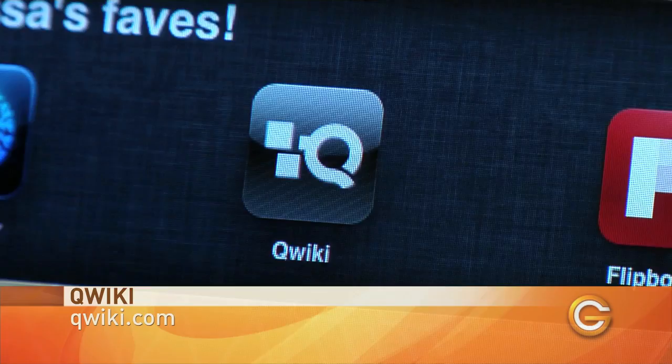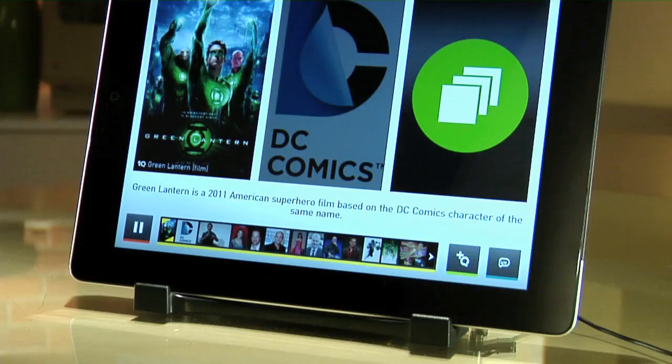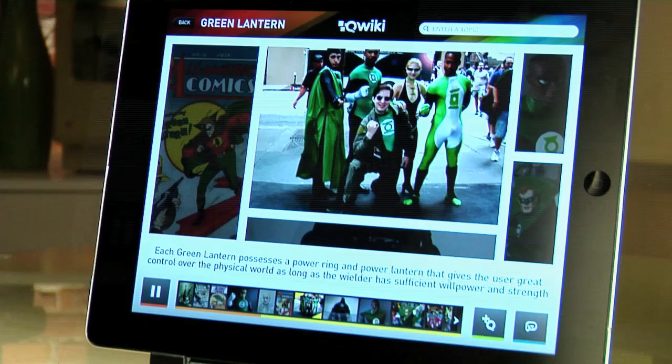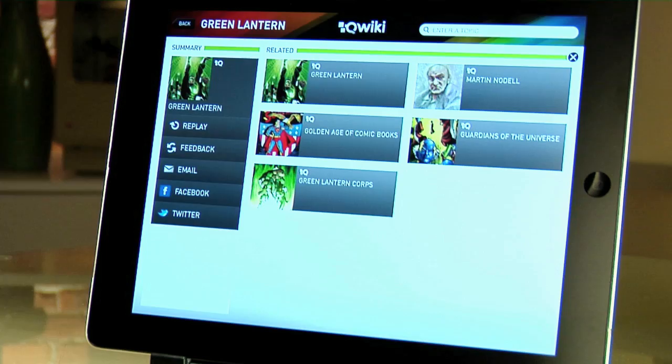If reading hurts your brain, iPad shall not judge. How about a Wikipedia that you barely need to read? Here's a Qwiki for you — Q-W-I-K-I, of course. What Qwiki does is turn a Wikipedia search into a little presentation. Say you type something in, like Green Lantern, and it reads the entry back to you: "Green Lantern is a 2011 American superhero film based on the DC Comics character of the same name." Just sit back and enjoy. You can skip ahead and go back with its awesome interface, and if you see the little Qwiki icon on an image, you can click on it and go on another Qwiki detour.